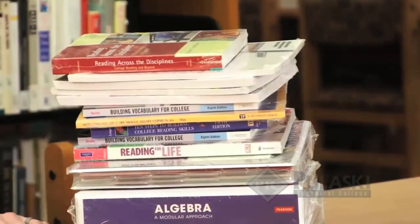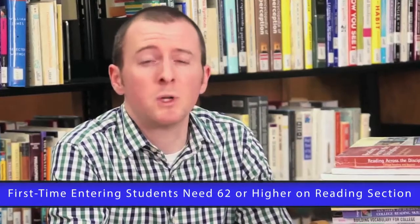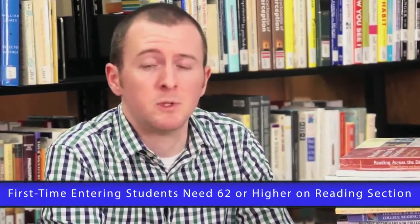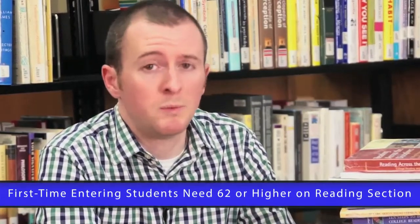That can cost up to $2,000 extra just to get your degree. Not only can you save time and money by doing well on the compass test, but you can also improve your chances of graduating. Studies show that students with fewer developmental classes have a better chance of completing their degree. Also, your score can keep you from attending Palessi Tech. There is a minimum reading requirement for all first-time entering students — you must score a 62 in the reading section to be able to attend. If you don't make that score, you won't be admitted to Palessi Tech.